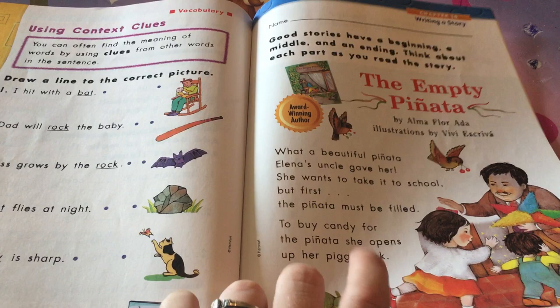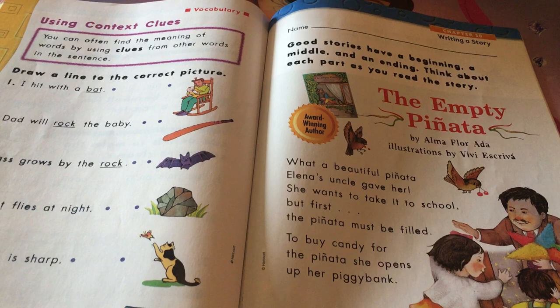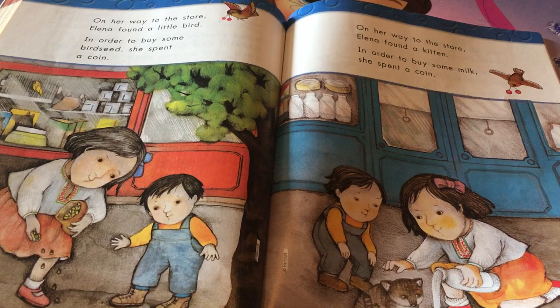Oh, this would be fun — my kids have a Hispanic heritage, so this is fun. The empty piñata! My husband is from Guatemala, so they know all about piñatas. Every party that we have, there's a piñata.